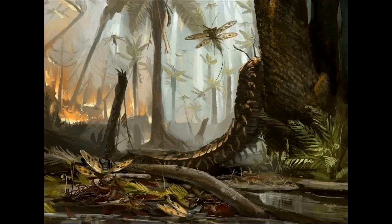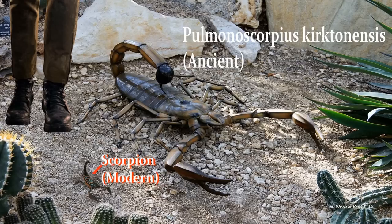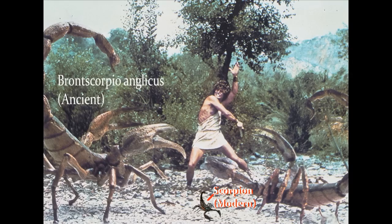Ancient bugs also grew to be far larger than their modern counterparts. The ancient ancestor of the modern scorpion, named the Pulmonoscorpius cruchtonensis, grew to have a thorax 28 inches long, which is just over 2 feet, not even including the length of the tail. Compared to the scorpions that we're familiar with today, that only grow to be around 3 inches long, these ancient scorpions are enormous. There was another species of ancient scorpion, called the Brontoscorpio anglicus, that grew to have a thorax 3.3 feet long, not including the tail's length.